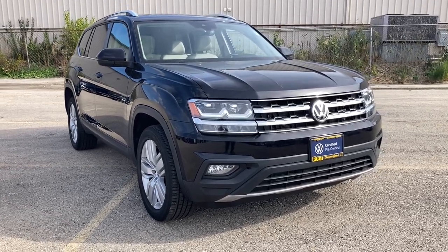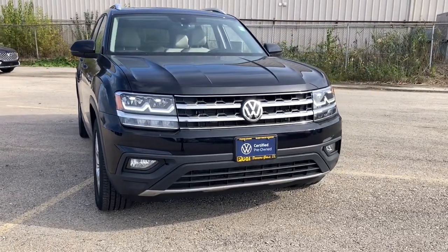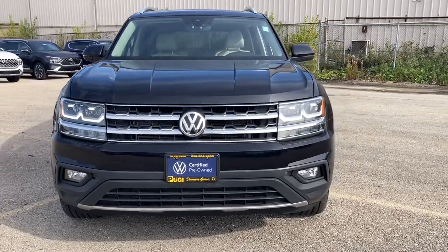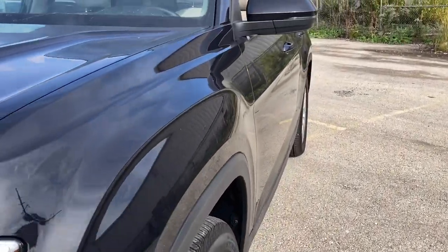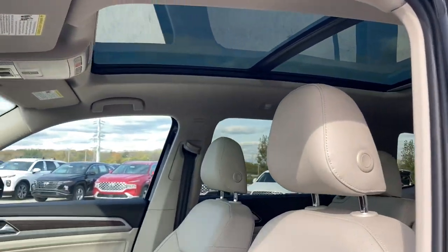Get into the 2019 Volkswagen Atlas. With less than 30,000 miles on the odometer, this vehicle stands out from the rest. Explore your world with confidence in this solid, tech-savvy Atlas.